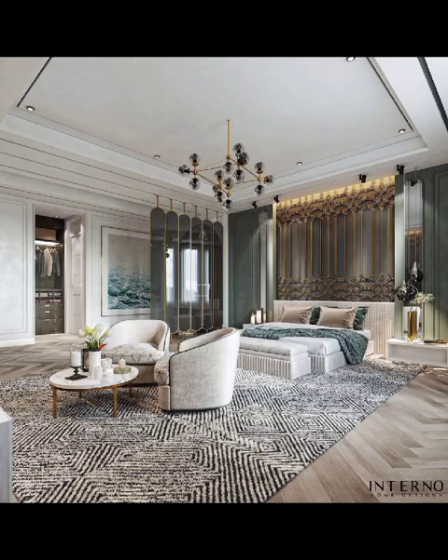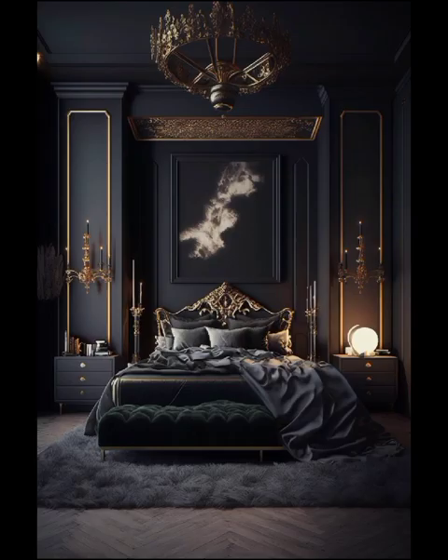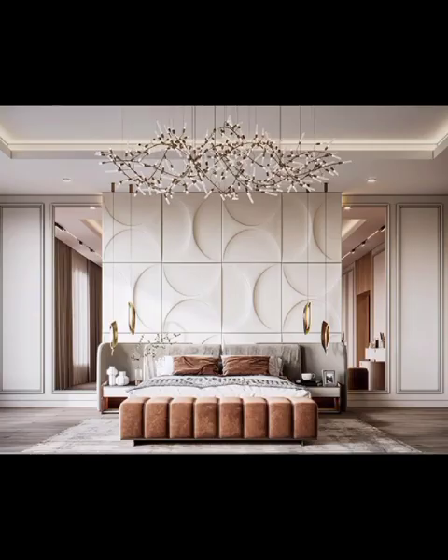Welcome to the Codequays. In today's video we are talking about modern bedroom decoration and explore the myriad of design ideas that will transform your personal space into a haven of style and comfort. As we navigate this diverse landscape of contemporary bedroom aesthetics, we will unveil the secrets behind creating a space that seamlessly blends form and function.